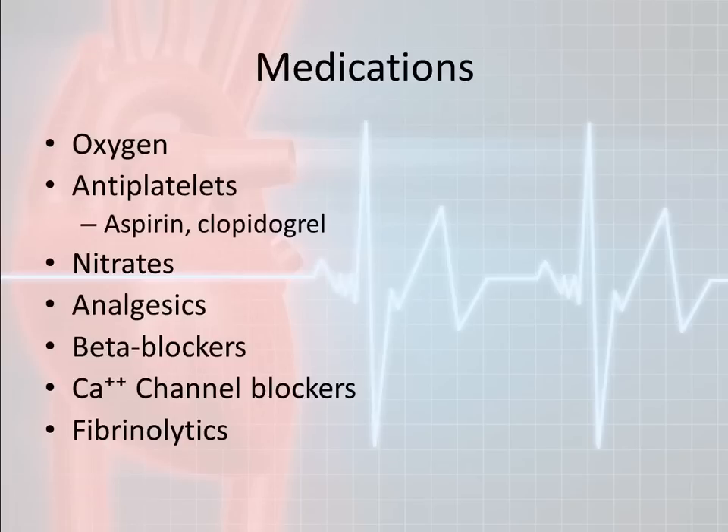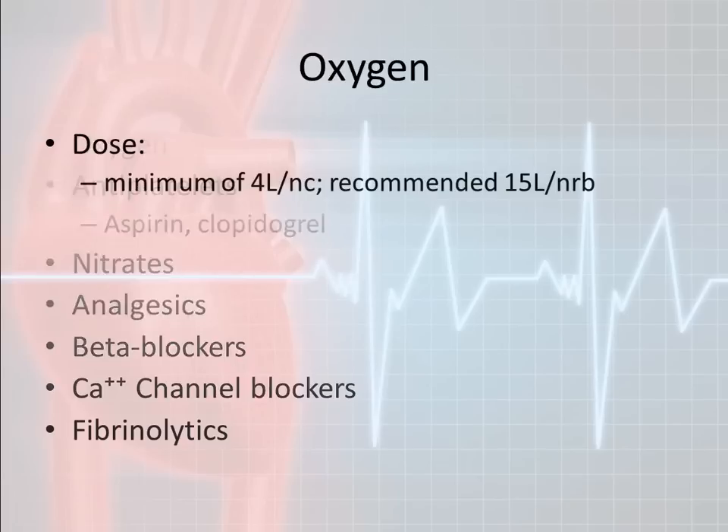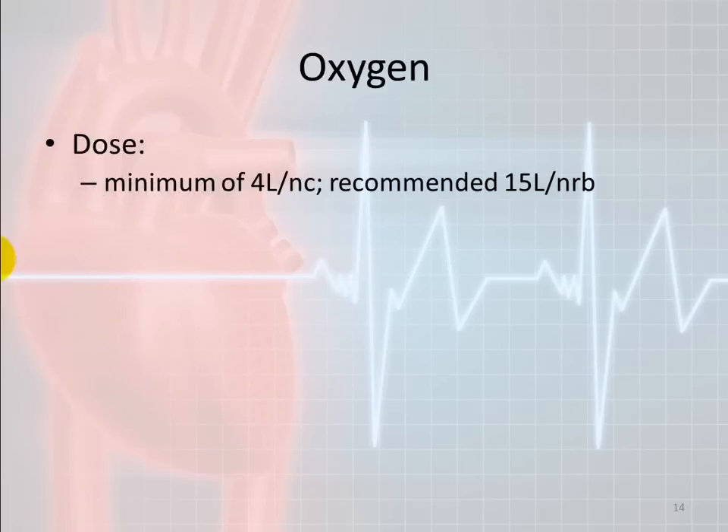Oxygen: for years the American Heart Association has been saying oxygen at 4 liters per minute is perfectly fine. A lot of EMS crews have been told since they were new EMTs that anybody having a heart attack has to have a non-rebreather. Just be aware — the research is moving a little bit, and non-rebreathers are not necessarily indicated for every single person. American Heart has been saying a nasal cannula is fine, increasing the PO2 enough to help. But if your protocols tell you to put on a non-rebreather, you still have to follow those protocols.